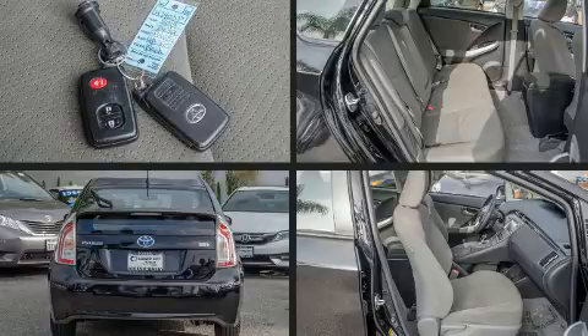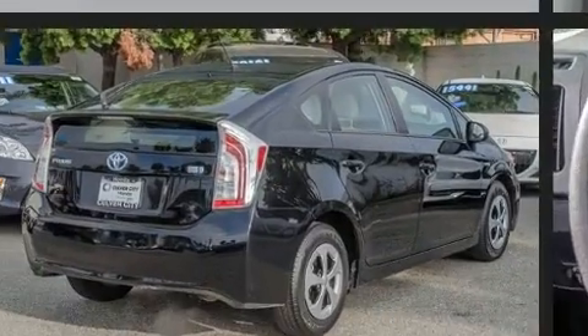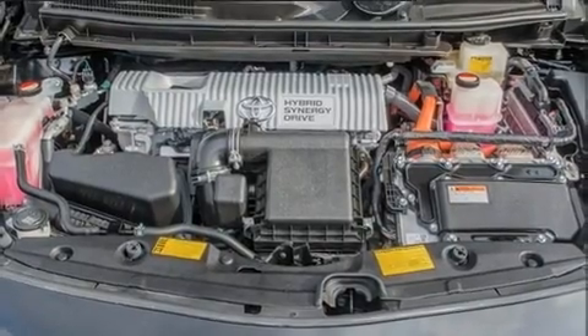It's equipped with tons of terrific amenities, but it won't break your budget, such as remote keyless entry, delay off headlights, a rear window wiper, power door mirrors and heated door mirrors, and cruise control.